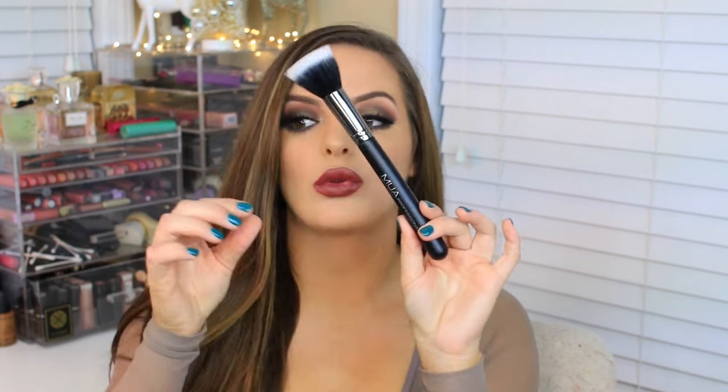I did buy quite a bit of brushes on this drugstore trip because I just want to try some new drugstore brushes out — I haven't really given them a shot in a while. So this is the MUA brand. These were a little bit more on the pricey side, I think they were like $16-$17, but the quality seems really nice. This is just a duo fiber brush — you know I love duo fiber brushes — and the handle is like as long as my forearm. It's huge.